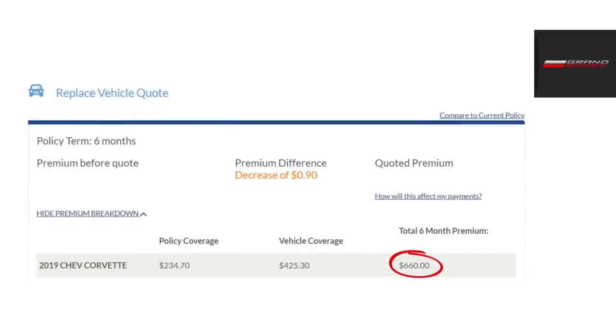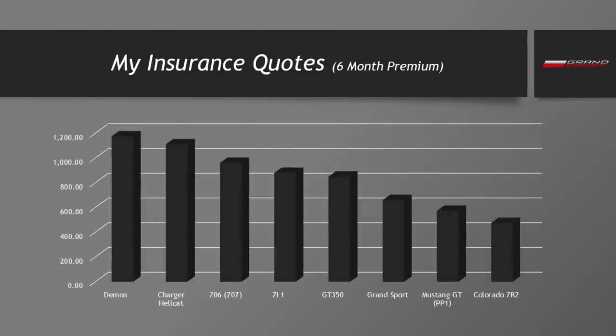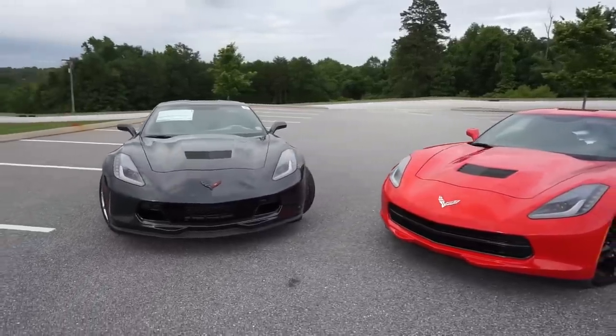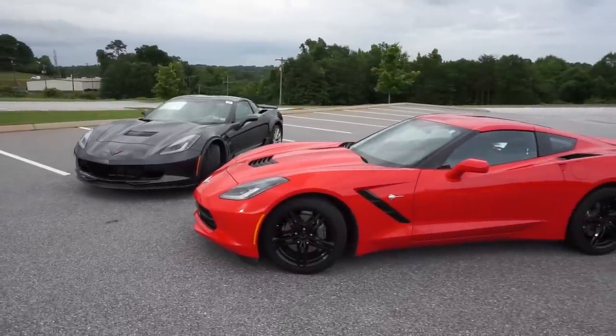Next, let's talk about insurance premiums — a big question that comes up when purchasing a sports car. I want to make sure everyone understands that your quote could be completely different depending on your circumstances. I just turned 26 years old, I have no at-fault accidents or speeding tickets on my record. For me in my area, it was $660 for six months of premium, with pretty average coverage — a high deductible but otherwise standard coverage. Interestingly, it's about the same as what I pay on my Corvette Stingray, even though this car is more valuable.